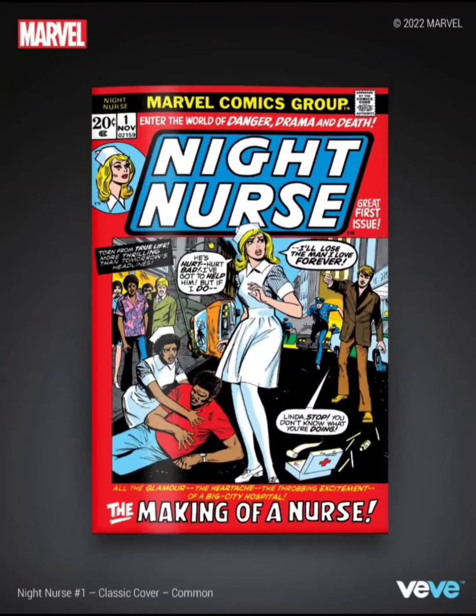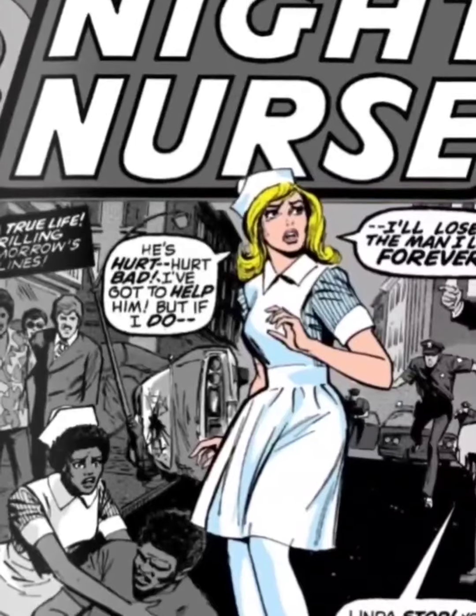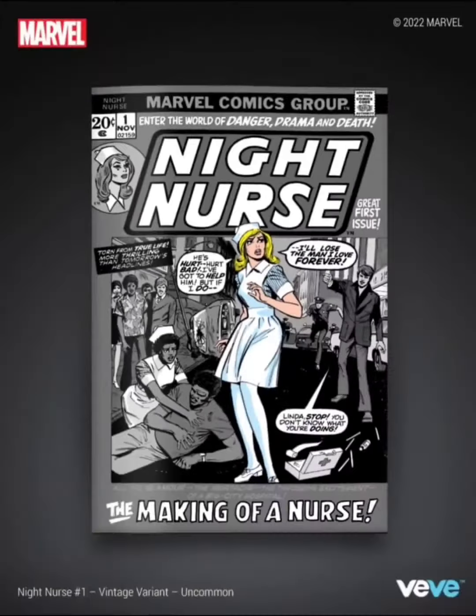The next one is Uncommon and this one has 5,000 editions. Same setup, just that it's in black and white and the Night Nurse is highlighted. Not really feeling this cover too much.